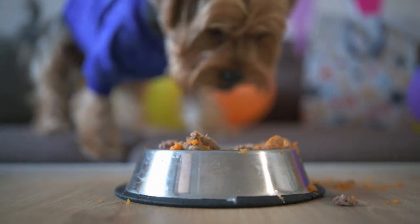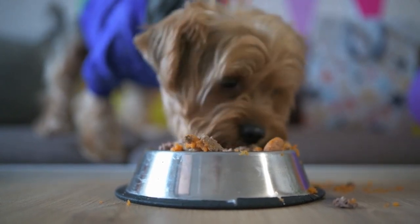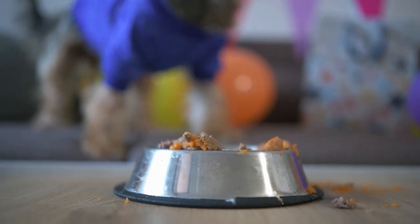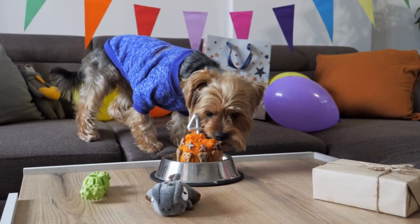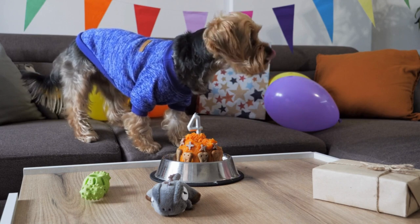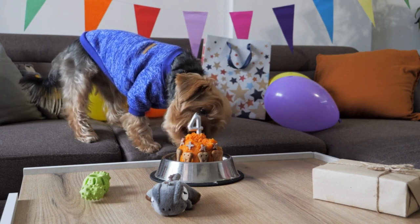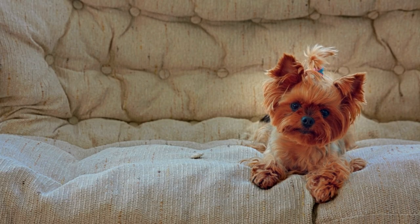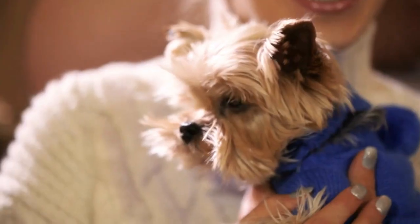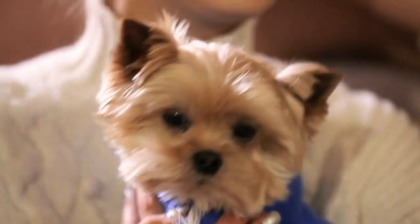As a Yorkshire Terrier owner, you will know only too well how delicate their little stomachs can be. They are renowned for being sick after certain foods, far more than other breeds. It's not always possible to keep your dog from reacting badly, but you can eliminate a lot of sickness by not letting them eat foods that are bad for Yorkshire Terriers. I recommend you note this list and stick it on your refrigerator. Some of the foods I list aren't just bad — they could even be fatal. Some will poison your dog, and because of this I've put the most poisonous foods first, explaining why they are toxic and how much they might eat before you call a vet.